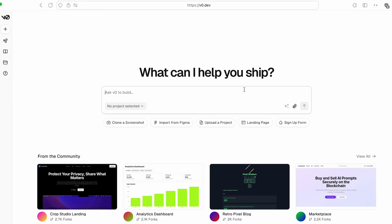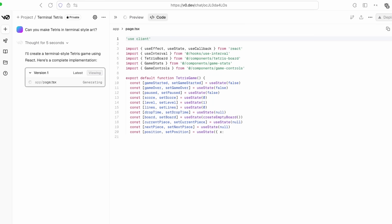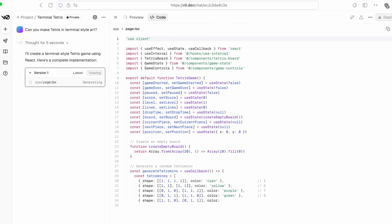The website I used is called v0.dev. Let me give you an example: 'Can you make Tetris in terminal style art?' So it's coding now — I don't really need to know anything it's doing. After it finishes, it's going to be playable.